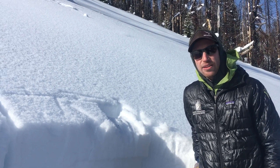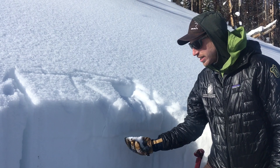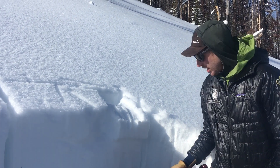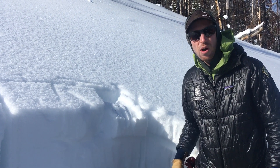I'm at Bacon Rind down the Southern Madison Range and we have this layer of surface hoar here about eight inches deep. It's these big feathery grains. You can see it as a stripe in the snow pit pretty clearly when you dig down and flatten out your wall.